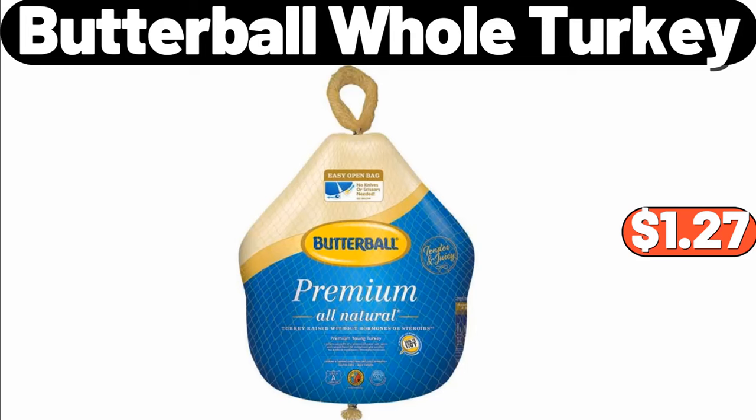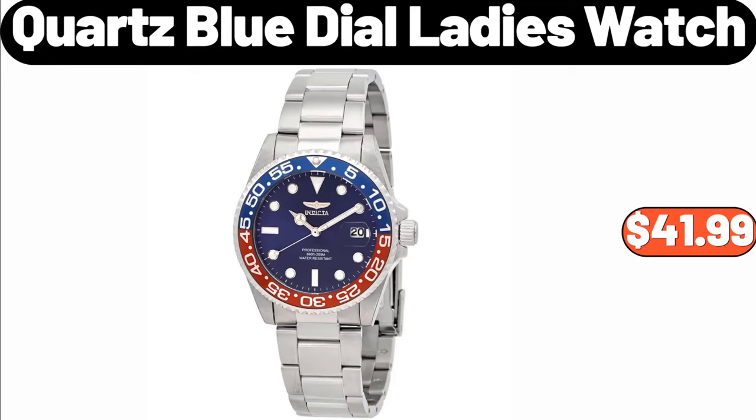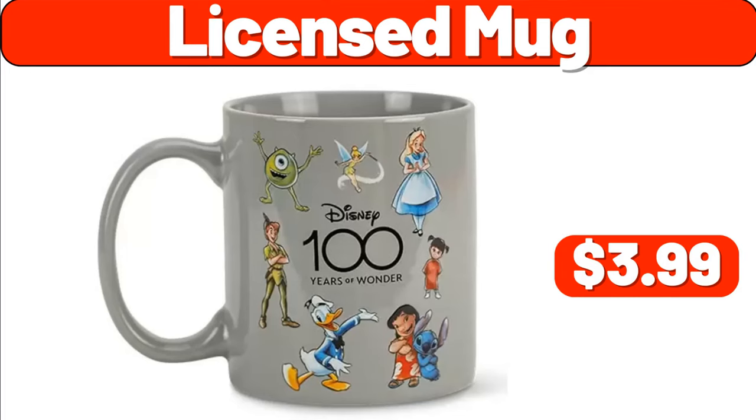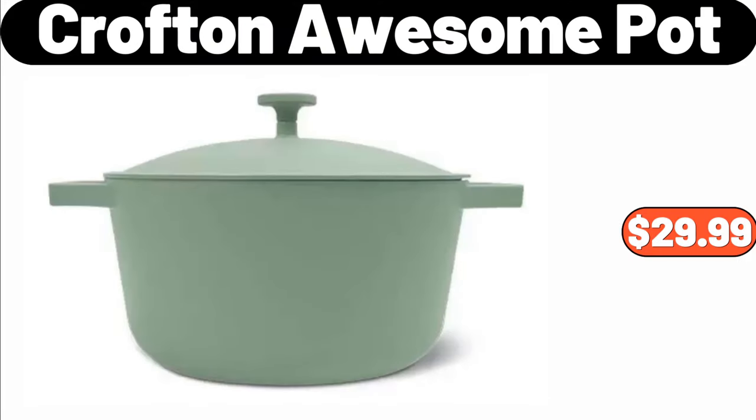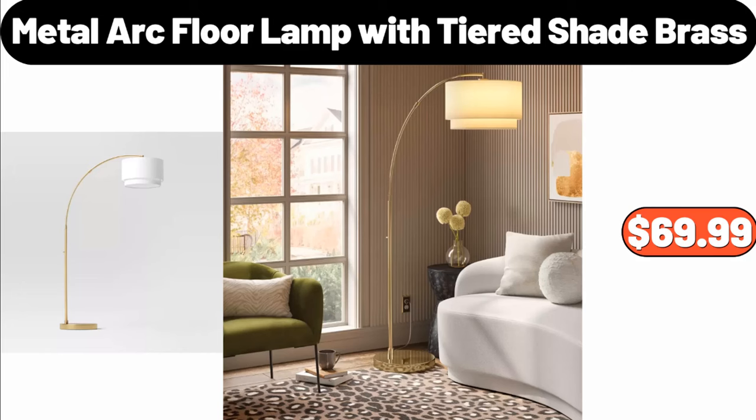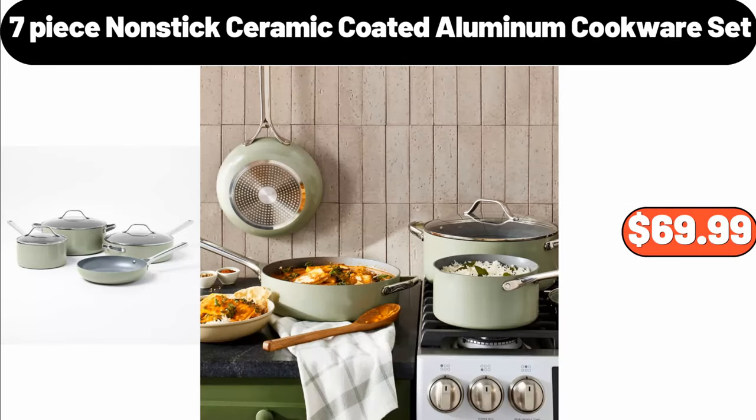Butterball Whole Turkey, $1.27. Quartz Blue Dial Ladies Watch, $41.99. Licensed Mug, $3.99. Crofton Awesome Pot, $29.99. Metal Arc Floor Lamp with Tiered Shade Brass, $69.99. Seven Piece Non-Stick Ceramic Coated Aluminum Cookware Set, $69.99.